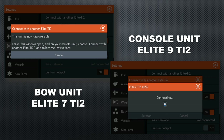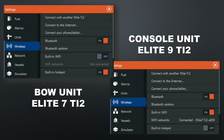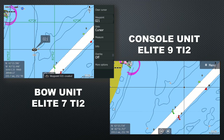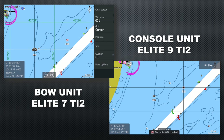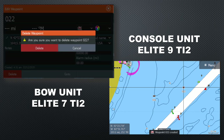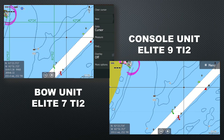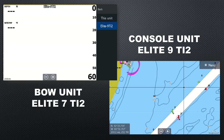Once paired, both units return to the wireless menu. The most common reason to network units is to share waypoints — you can be fishing at the bow, save a waypoint, and it automatically saves on the console unit, and vice versa. If you want to delete a waypoint, highlight it on either unit and delete it, and it deletes from both. The wireless sharing also allows you to share a transducer — you can select the console Elite 9 TI2 as your sonar source on the bow unit, or vice versa.